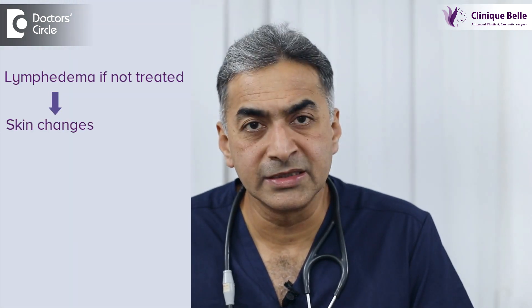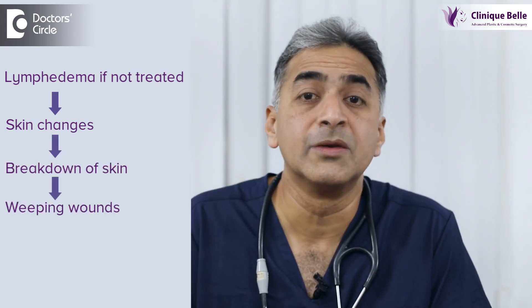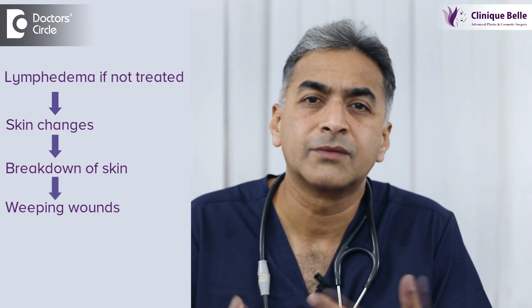If we leave it alone, it may become bigger and bigger, leading to skin changes. In severe cases, there is breakdown of the skin and weeping wounds form. This forms a focus of infection and repeated attacks of lymphangitis which requires antibiotics. Some of them can be life-threatening.